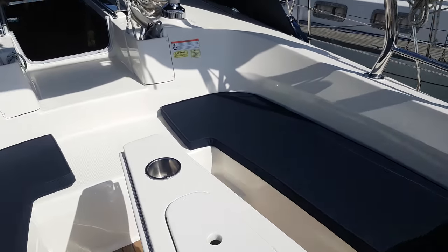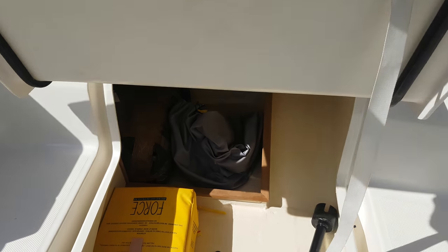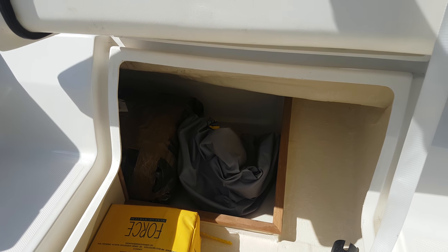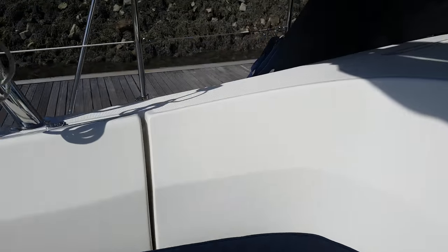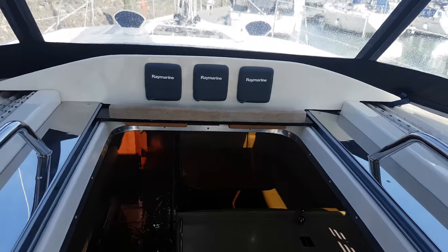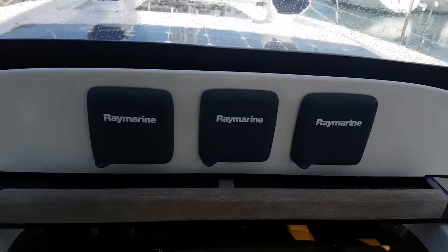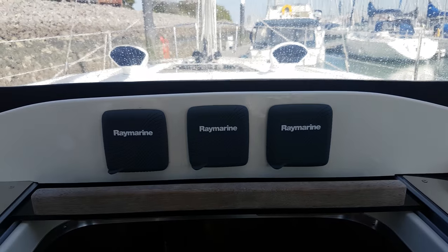Cockpit cushions are fitted. There's another large locker here on the port side which also goes down further at the back. More Raymarine instruments, these ones giving you wind, speed and depth.